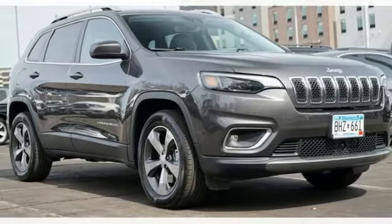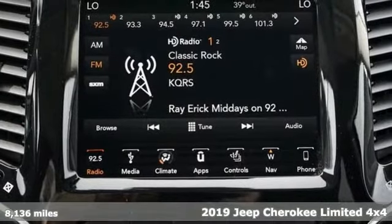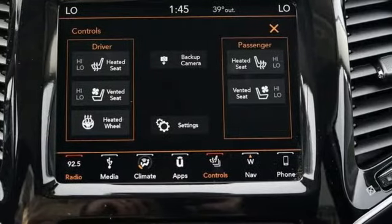Here's a 2019 Jeep Cherokee. Freedom and adventure await in this sophisticated and versatile Cherokee. It's equipped for all your driving needs and wants.